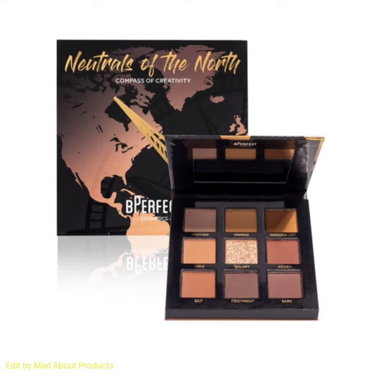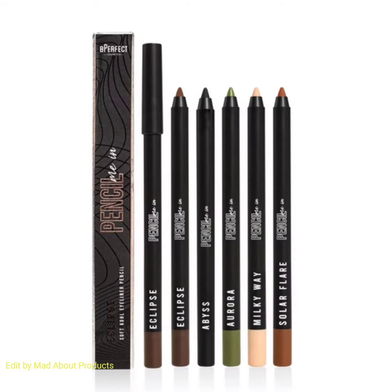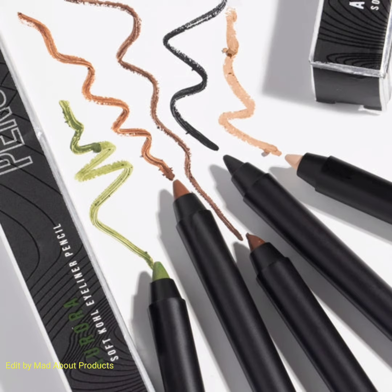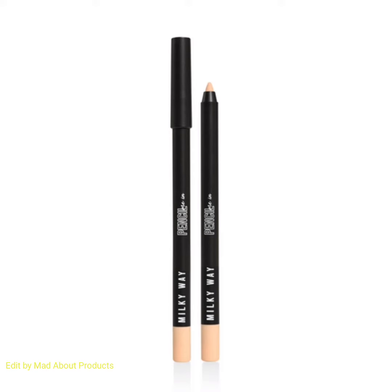The soft creamy formula glides onto the eyelid for a color payoff that will take you from day to night. The shades are Milky Way, Eclipse, Abyss, Solar Flame, and Aurora. I'm attaching pictures and swatches of this product - if you want to buy these collections, you can visit the Be Perfect Cosmetics website.